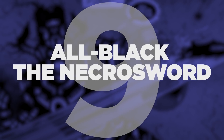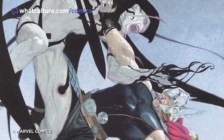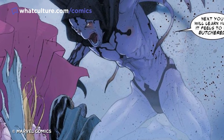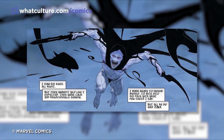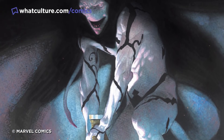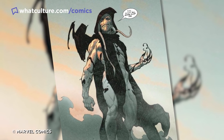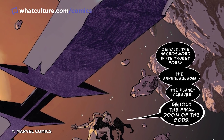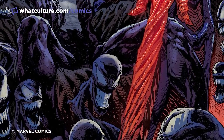Number 9: All Black the Necrosword. To begin with, All Black was just the weapon of Gorr the God Butcher, a character introduced at the beginning of what would become a character-defining stint on Mighty Thor from writer Jason Aaron and artist Esad Ribic. Gorr was an incredibly unique character who had a bone to pick with all the gods of Asgard, and All Black was right at the center of his quest for revenge. What would take the Necrosword from being just another cool weapon to feature in the tales of Asgard to truly next-level territory, though, was Donny Cates' and Ryan Stegman's run on Venom.